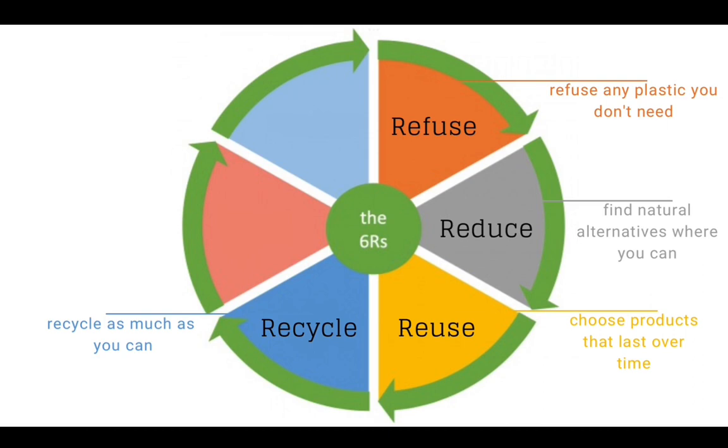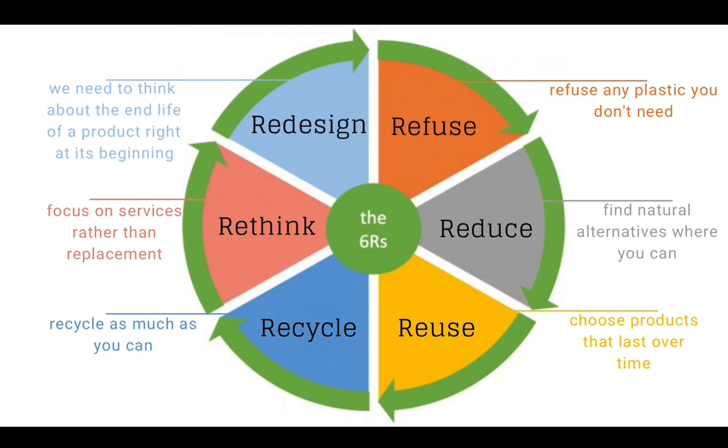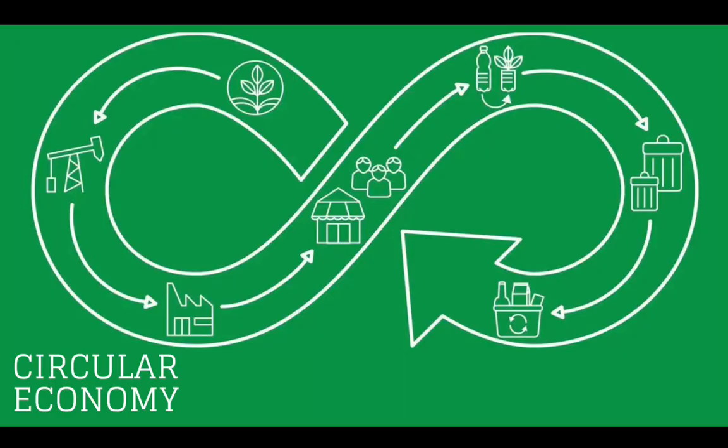The second new R is rethink. We live in a society that doesn't place a high value on second-hand goods, and we need to focus on services rather than replacement. And this requires the final new R — the most challenging — redesign. On a broader scale, we need to change our thinking from the linear model of make, take, and dispose, to one that's more circular in nature, thinking about the end-of-life of a product right from its beginning — a circular economy focused on services, repairing, or refurbishing rather than replacing.